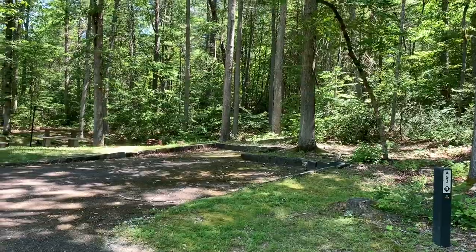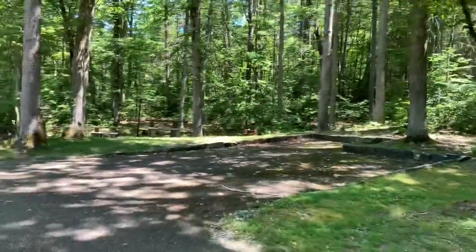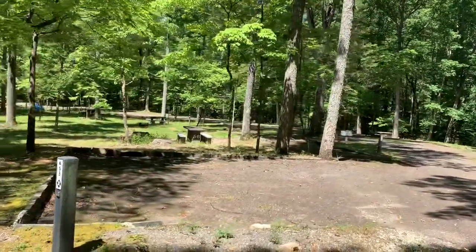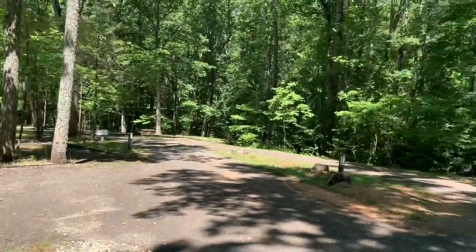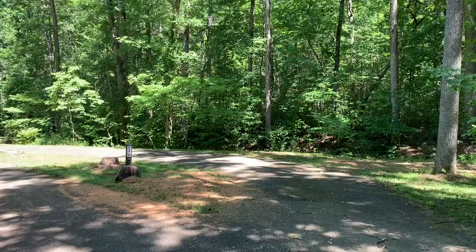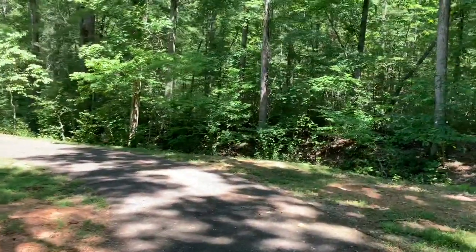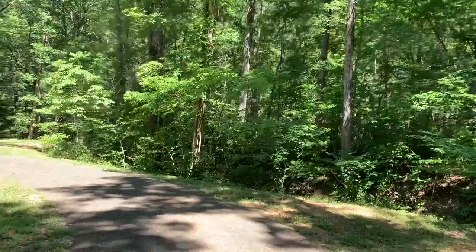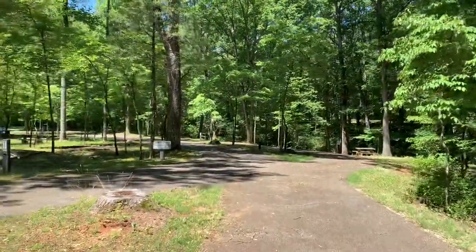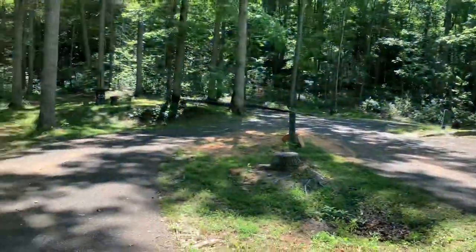I would say this campground is not big rig friendly — I haven't seen any sites that would accommodate my fifth wheel. Site A55, that's the road there. You could get a larger rig into A54. I would fit in here, but I really don't care for semi-circles, and that semi-circle is not flat — there's a grade to it. It's right across from the comfort station, and you can see the grade right there.